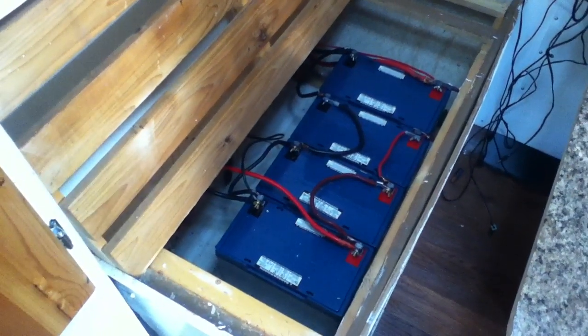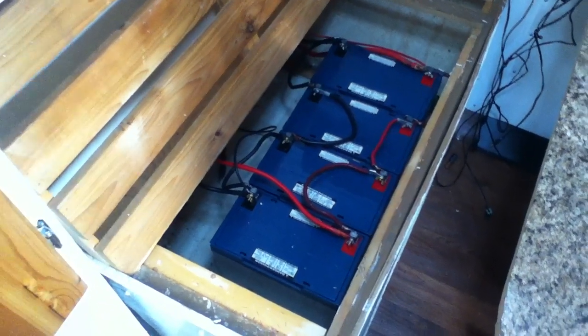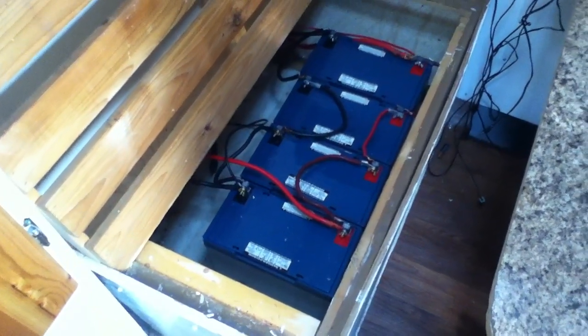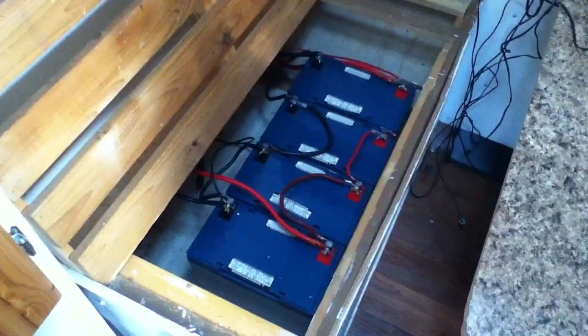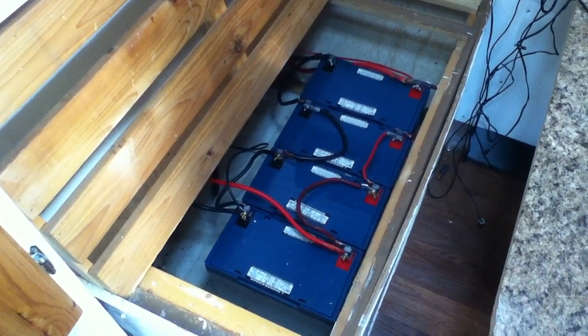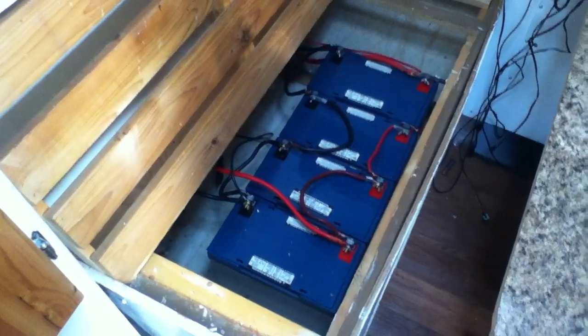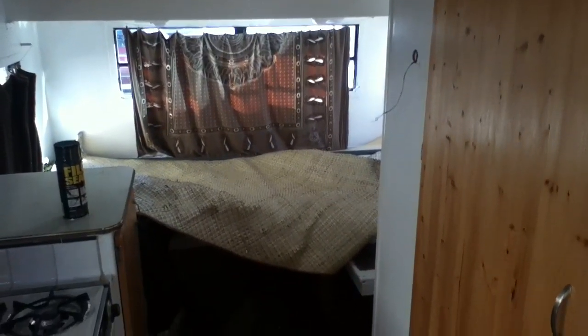Regardless of getting an overcast day, it's reached that balance point between battery usage, power generation off the solar, and how much stuff I use on a regular basis.